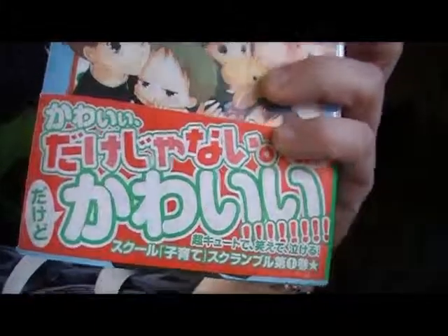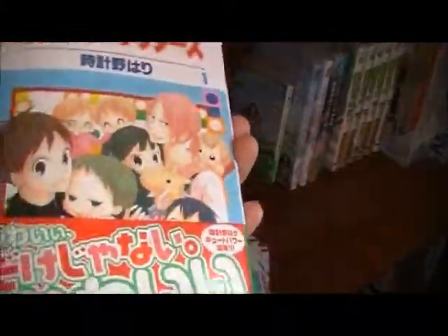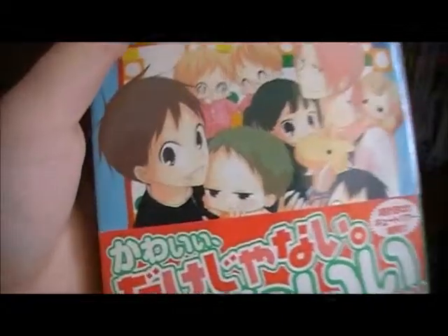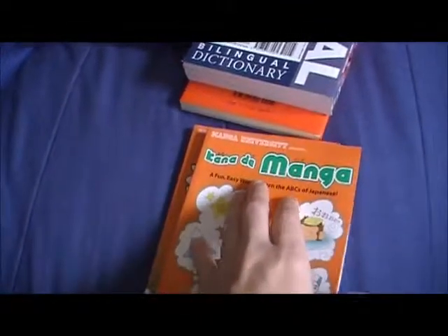These are Gakuen Babysitters - I've read this a long time ago. It's just another really easy to read graphic novel that follows two brothers. There's the ISBN for that if you're interested in those kinds of manga.